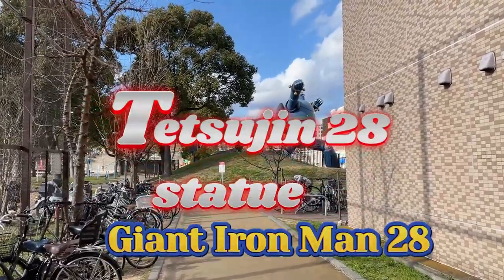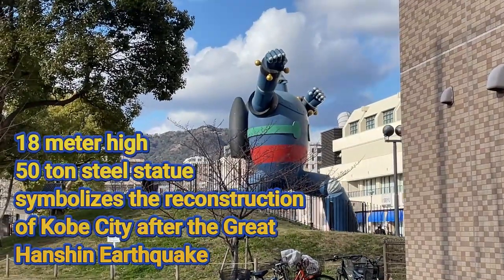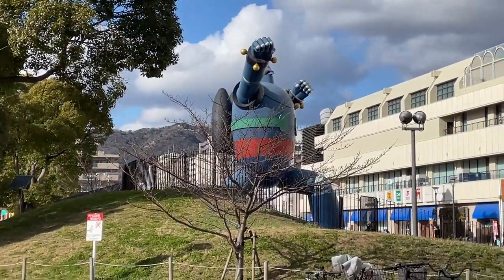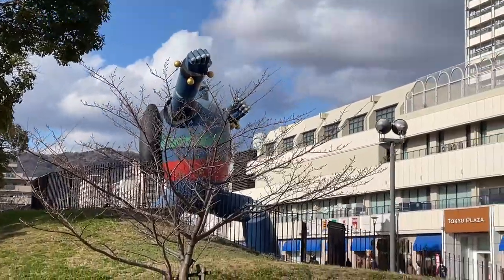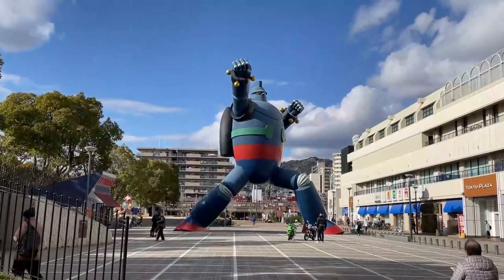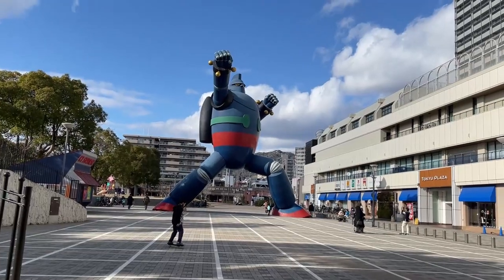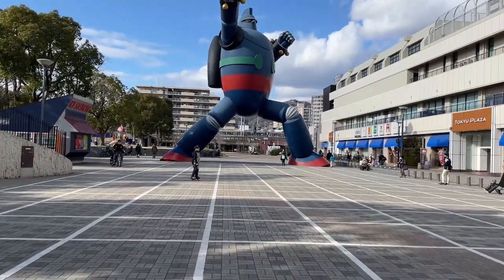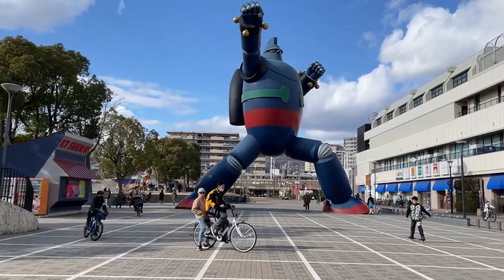Hi everyone, it's James in Japan. You're looking at a giant robot. It is Saturday, January 21st, 2023. Let's go check it out — it's cold. Hopefully you guys can hear me; I got my mic on and my mask. This is open space.